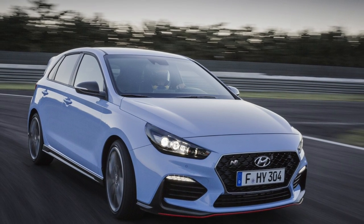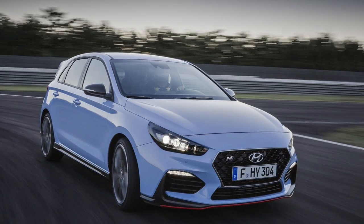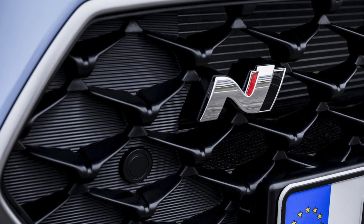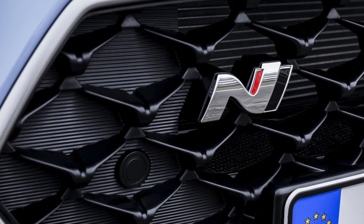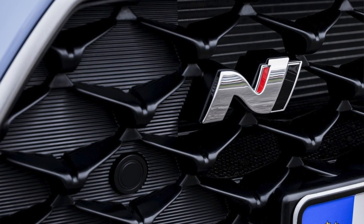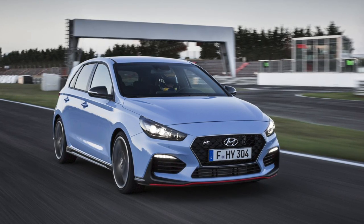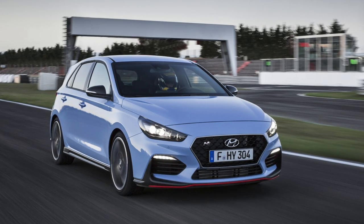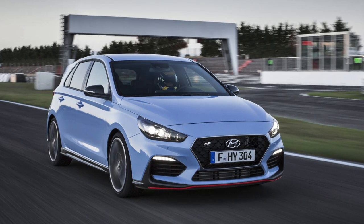This is the first performance car with the N lineup name on it from Hyundai. The N logo represents a chicane, which is considered to be the ultimate corner, and they tested extensively to make sure this car was stable in the most extreme performance driving conditions. But just from a visual perspective, it's not an overly aggressive car — it fits right in between the GTI and the Focus ST as far as how crazy it is.